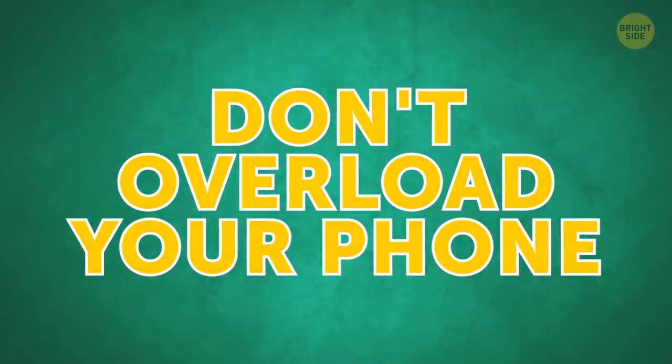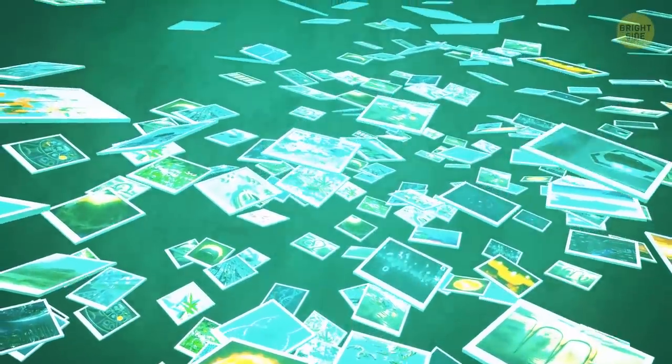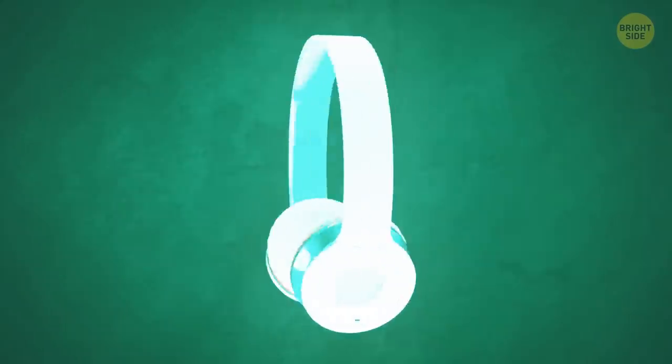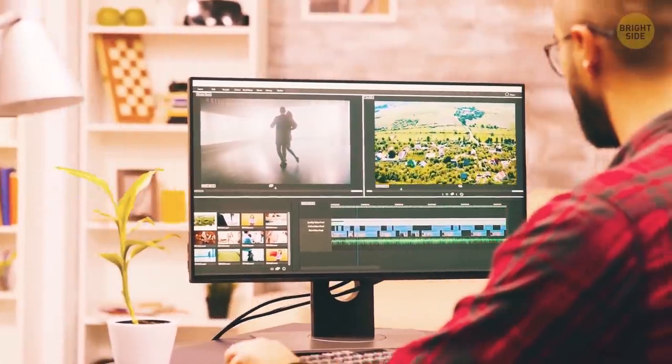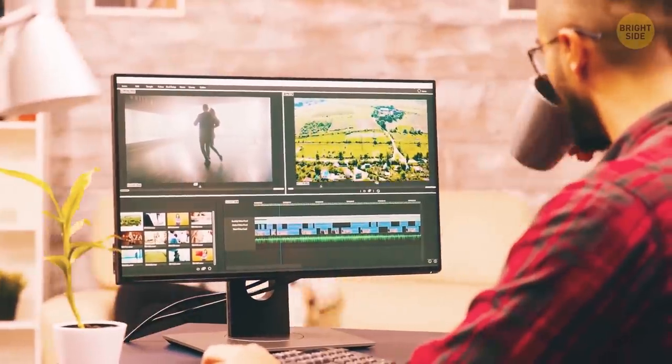Don't overload your phone. Store your pics, important documents, and downloaded music in the cloud. Not only will it help your phone operate faster, but it'll also make all your data accessible from different devices.